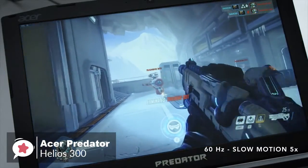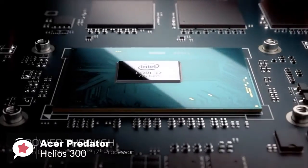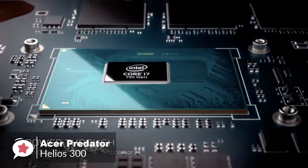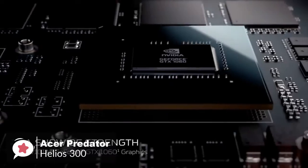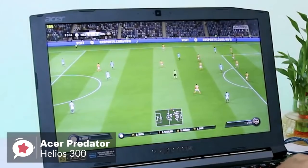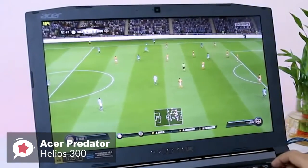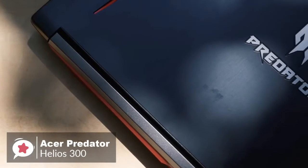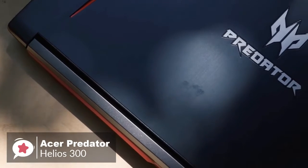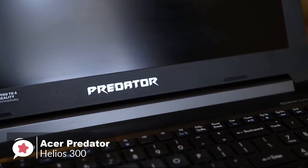In terms of spec, the Helios 300 has the latest 8th-gen i7-8750H processor, along with a full-fat GTX 1060 graphics card and 16GB of DDR4 RAM, paired with a super-smooth 144Hz, 15.6-inch IPS display. As for storage, it has a 256GB SSD for the boot drive, plus an extra 1TB hard drive to store your games.